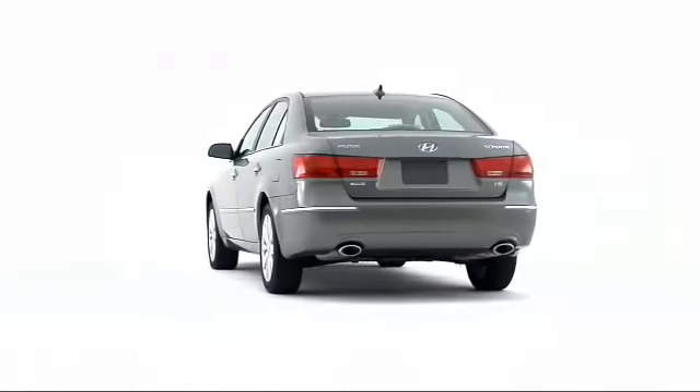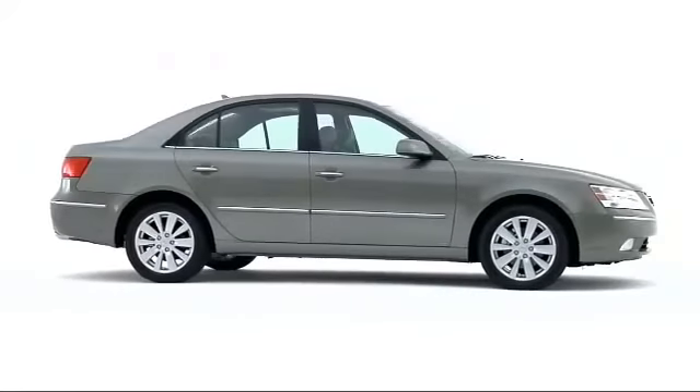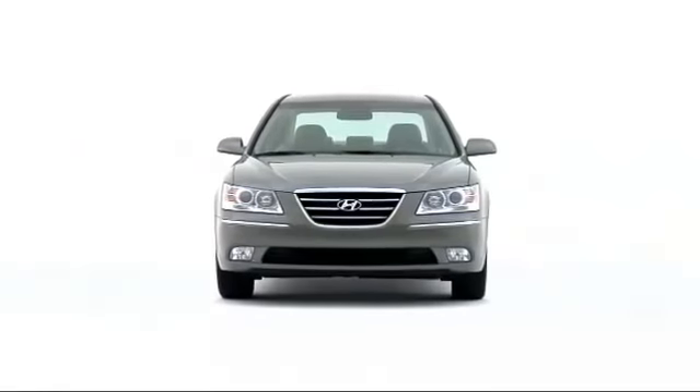The 2009 Hyundai Sonata stands out from the crowd, boasting class-leading fuel economy, exceptional safety equipment, and remarkable luxury-oriented value.